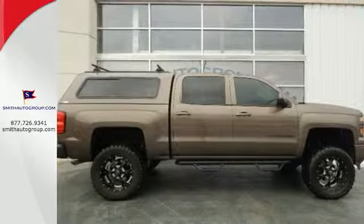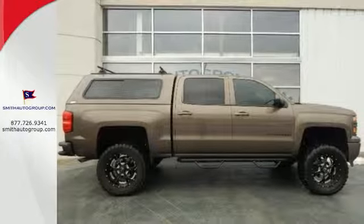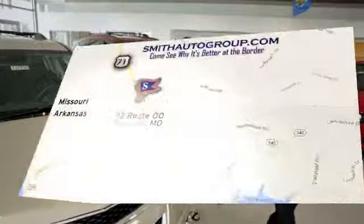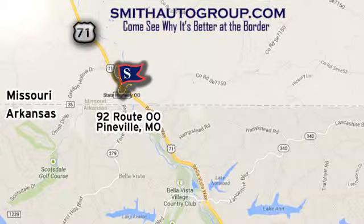Put this pickup to the test — come in today. Come see why it's better at the border. We are conveniently located at 92 Route 00 in Pineville, Missouri. Online at smithautogroup.com.